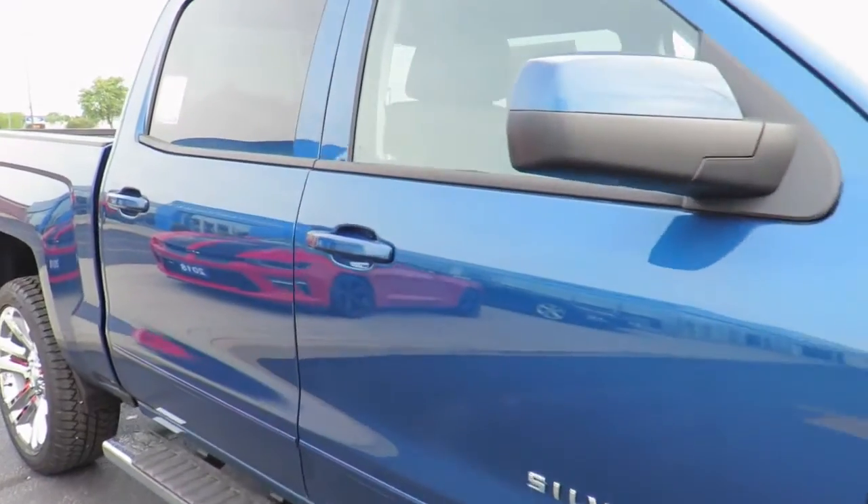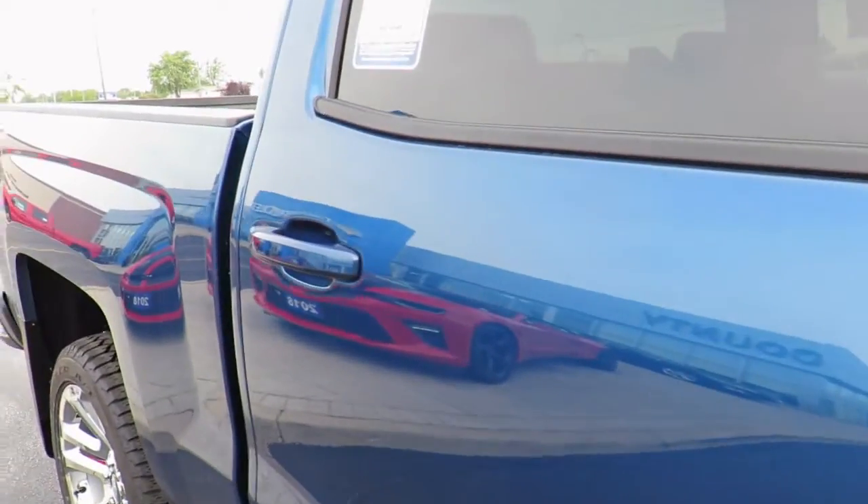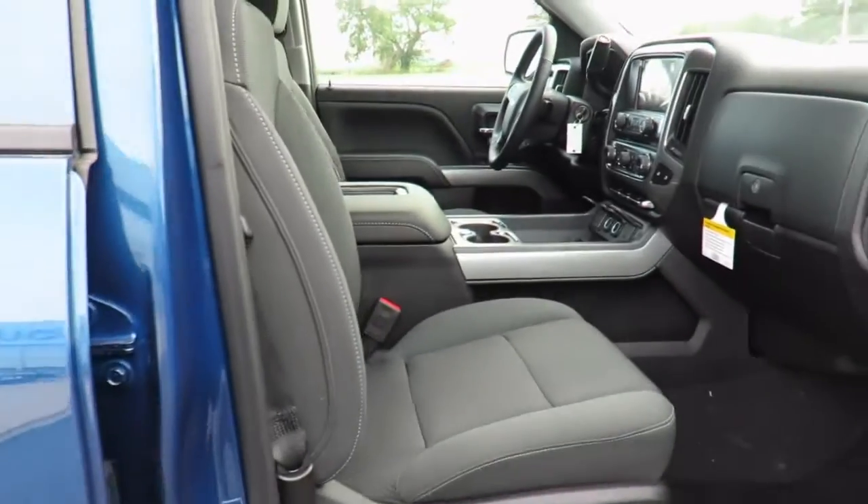You can even take advantage of our valet service, in which we pick up your car and drop it off for you when service is complete.